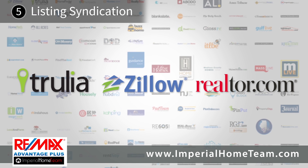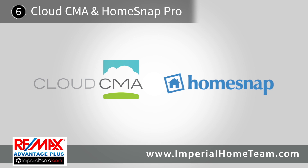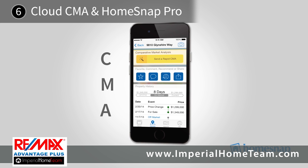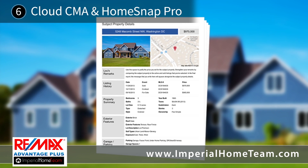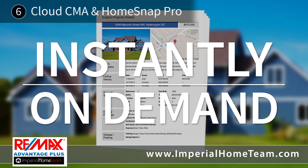Cloud CMA and HomeSnap Pro allow our agents to create a beautiful, customized, in-depth market value report, also known as a CMA, on the go. And both programs are so powerful, they even work during showings and open houses. What better way to feature the advantages of your home instantly and on demand to any interested party?